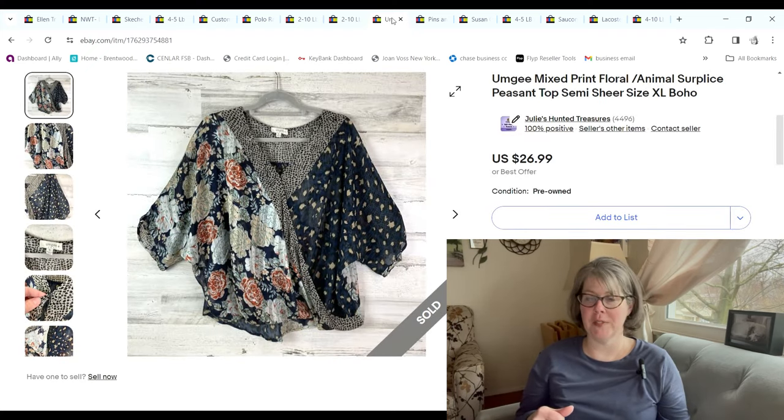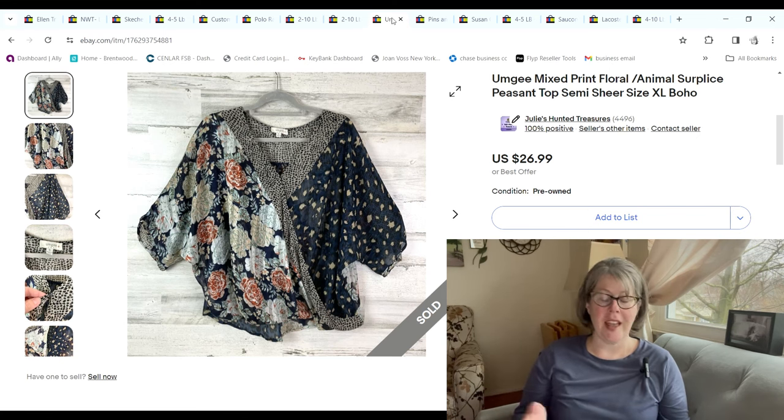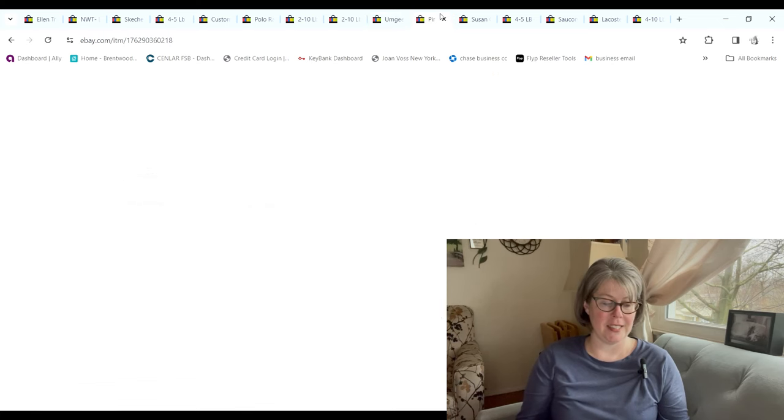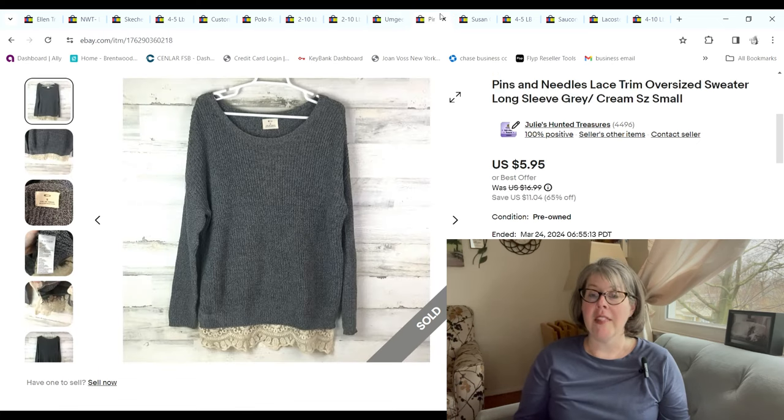I finally sold a UMG piece — I always heard people talk about UMG and was so excited the first few times I bought it, but then never sold any pieces. I thought this one was really unique-looking with different prints — florals, animal prints, etc. I found it at the bins so I only paid 46 cents; it sold for $26.99 and we made a $20.69 profit.